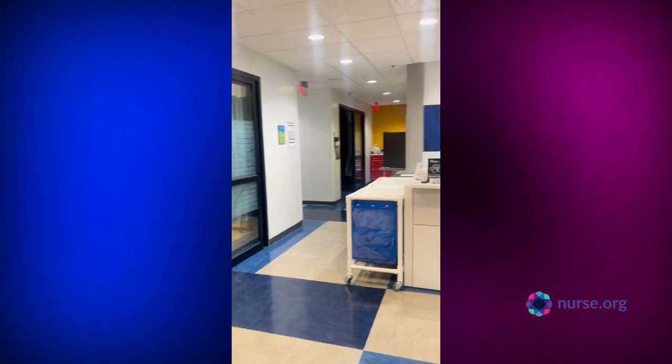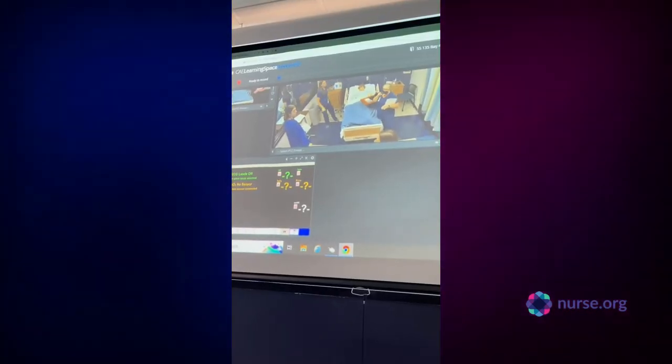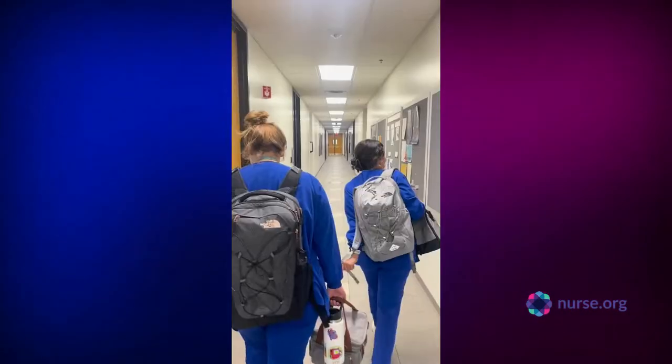After my lecture is over, that's when I head to my lab class. Our simulation rooms are seriously the coolest things ever because they look so real and they prepare you for what's going to come in the future.